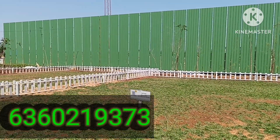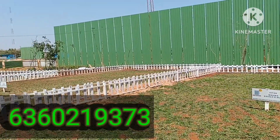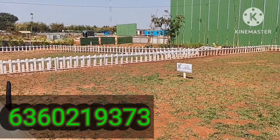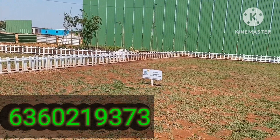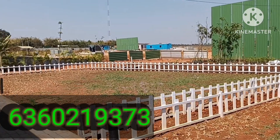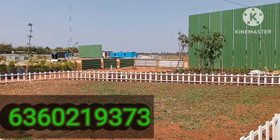Then we have 30x45 sites, then we have 30x60 sites, and then we also have odd-shaped plots available.